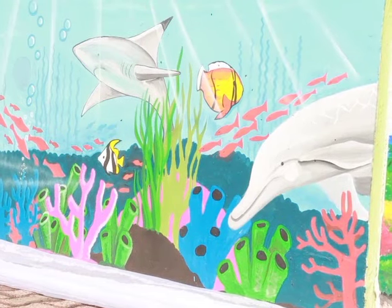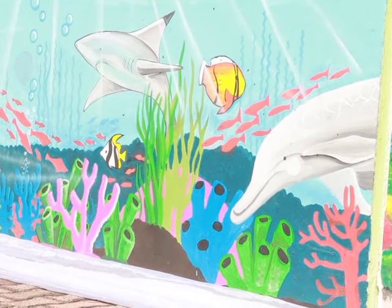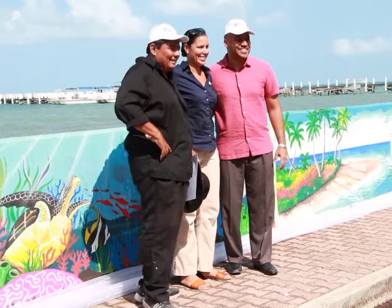We have one professional artist on board, his name is Mr. Rafael Rodriguez, but we also had volunteers who came out with us to assist with the painting of the mural. The mural location is on the seawall, right in front of the Chateau Caribbean, and it's basically for Belizeans to see and appreciate our natural environment, and to become, hopefully, better stewards of our environment.